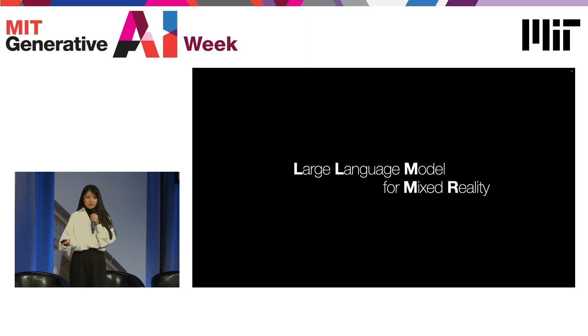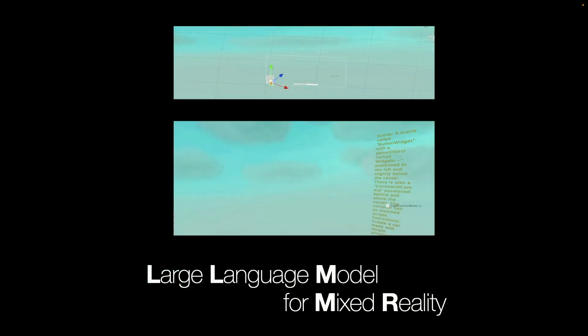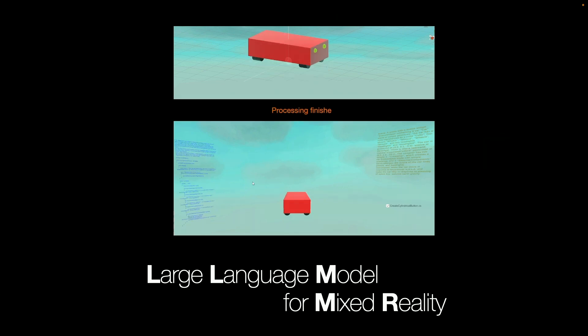I'll start with a very simple example. Let's say I want to create a toy car with a specific color, and I want to be able to drive it with WASD keys. You can do so by simply speaking your ideas out. And once you're happy with your creation, you can take it and reload it in any environment, such as a moon terrain.